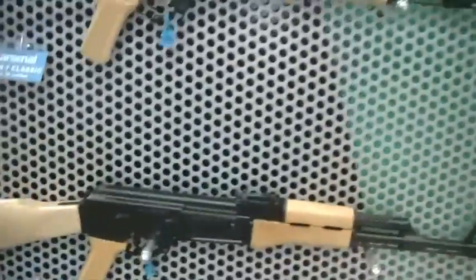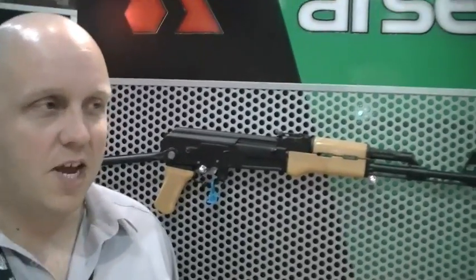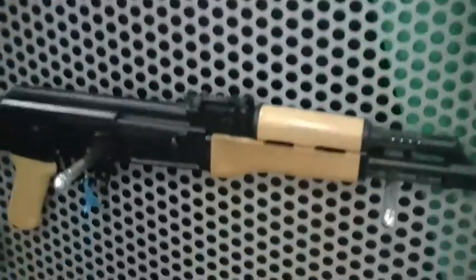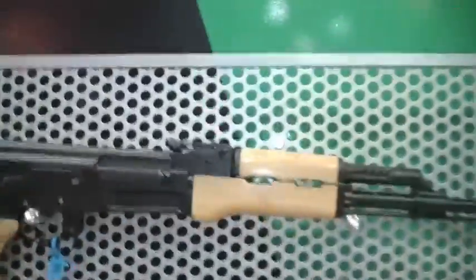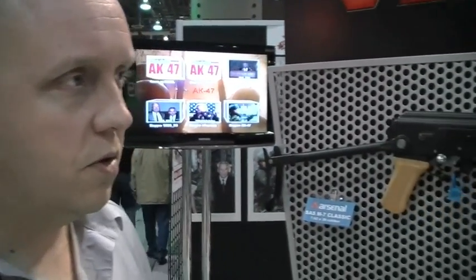I think there's a perception that milled receivers are more durable. The durability — my basic answer is that a milled receiver gun is going to last you three lifetimes. A stamped receiver gun will last you two lifetimes. You're never going to wear it out. I can tell you when guys see this, they're going to be very excited to see these come to market. Be patient with Arsenal. The stamped receivers we have in stock ready to go, and the milled receivers — it's just our commitment to putting out the best quality product.